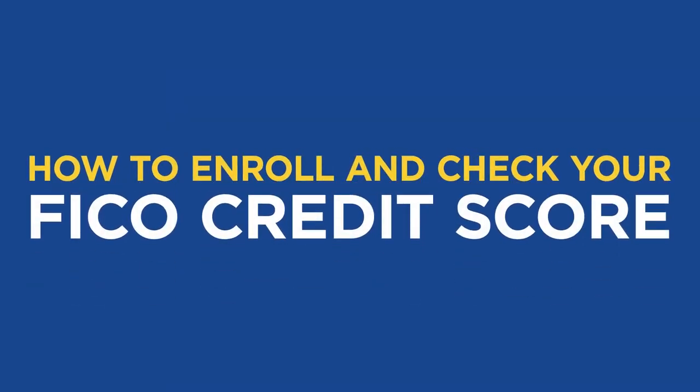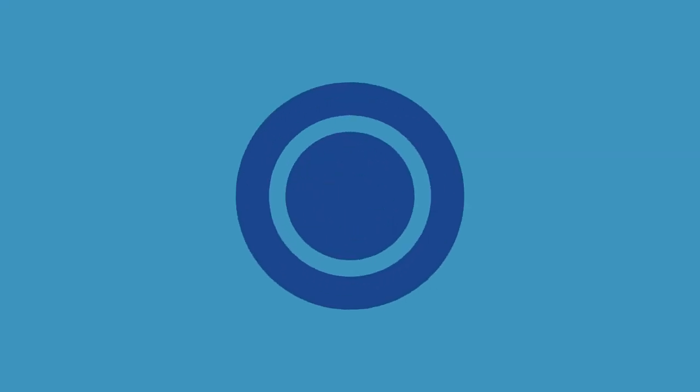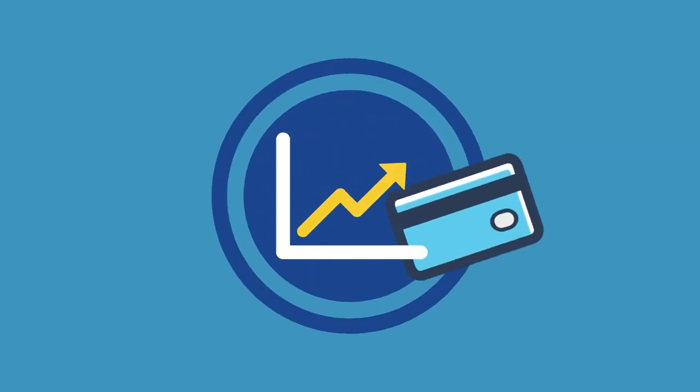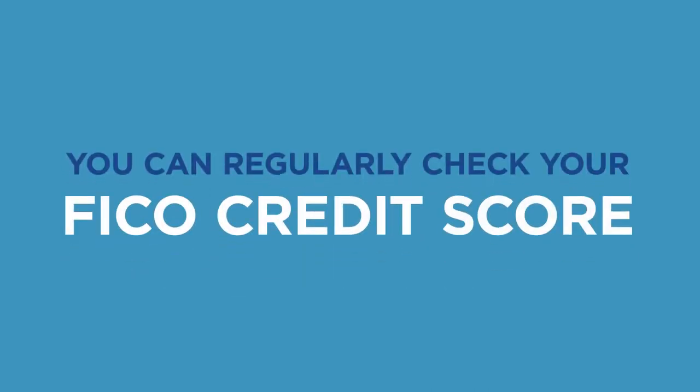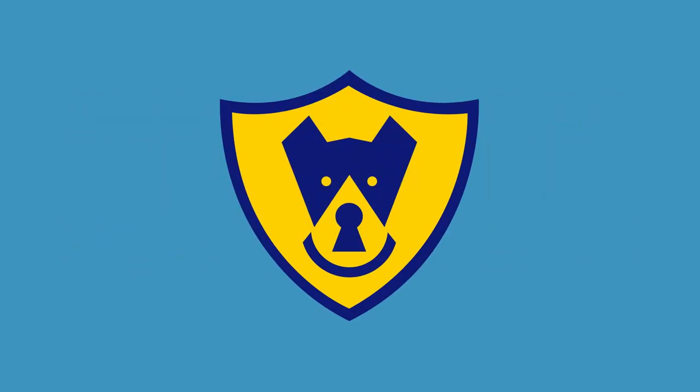How to enroll and check your FICO credit score. Whether you're actively working to raise your credit score or you're thinking of applying for a loan in the near future, you can regularly check your FICO credit score using your Space Coast Credit Union online banking account.